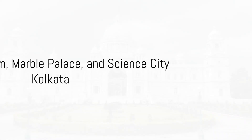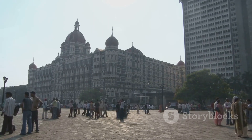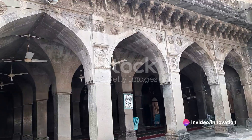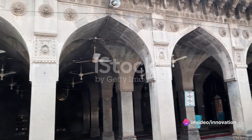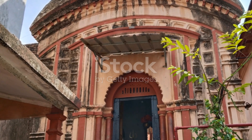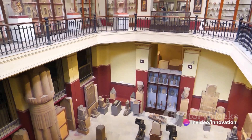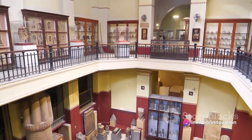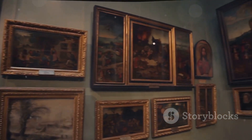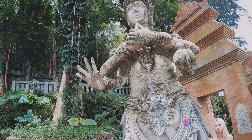Kolkata is a treasure trove of cultural gems, including the Indian Museum, Marble Palace, and Science City Kolkata. These places are not just tourist attractions — they are narratives, each telling a unique story about the city's rich heritage and its commitment towards science and education. Let's walk through the halls of the Indian Museum, the ninth oldest museum in the world, a repository of history, culture, and art. The Indian Museum holds more than 100,000 artifacts, ranging from ancient sculptures, armor, and fossils to rare paintings, making it an essential stop for history buffs.